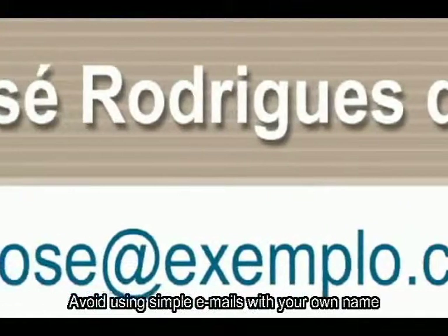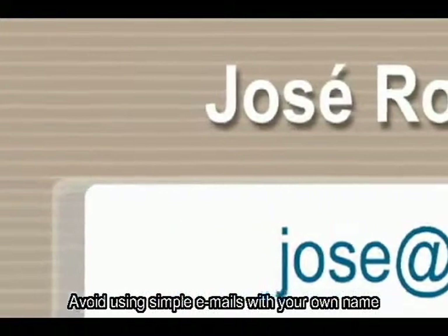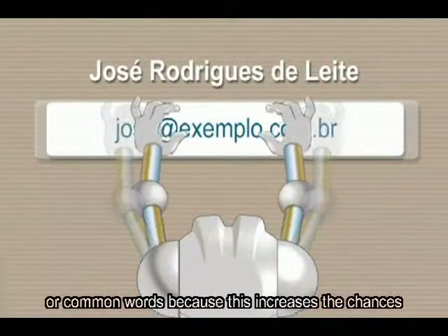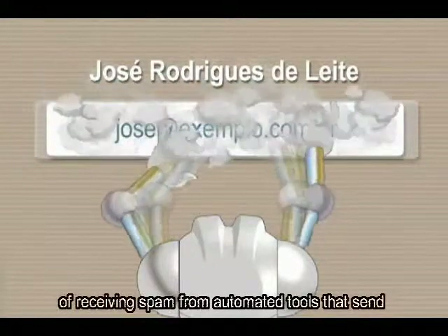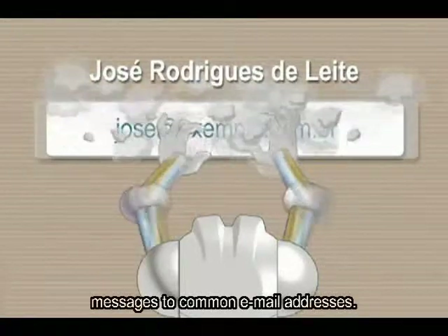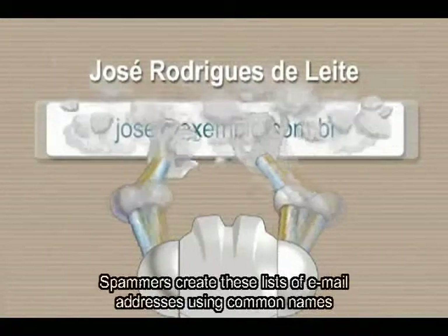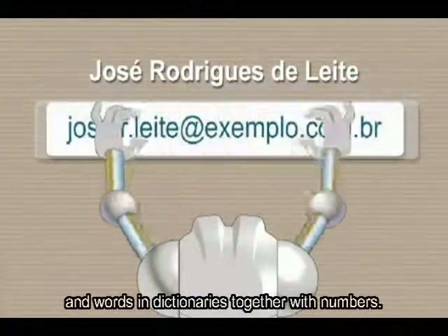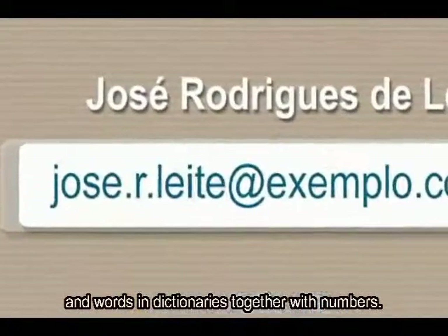Evite utilizar e-mails simples, como o seu próprio nome ou palavras comuns, pois isto facilita a atuação de ferramentas automáticas que tentam enfiar spam para endereços comuns de e-mail. Os spammers formam esses endereços de e-mail a partir de listas de nomes de pessoas, de palavras presentes em dicionários e da sua combinação com números.